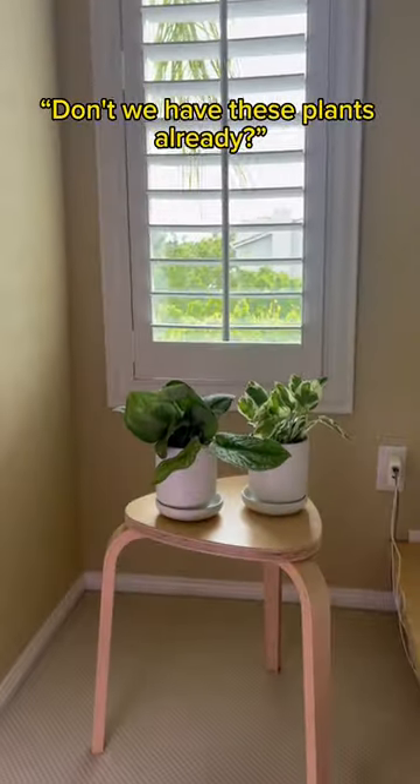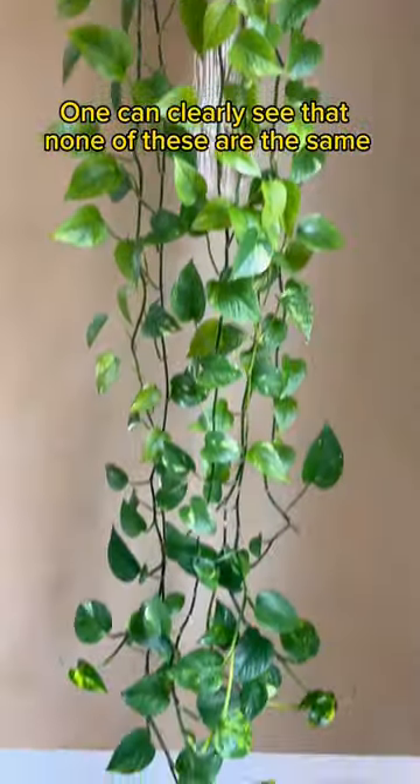My husband did ask, 'Don't we have these plants already?' And honestly, I don't know where he would get that idea from. One can clearly see that none of these are the same.